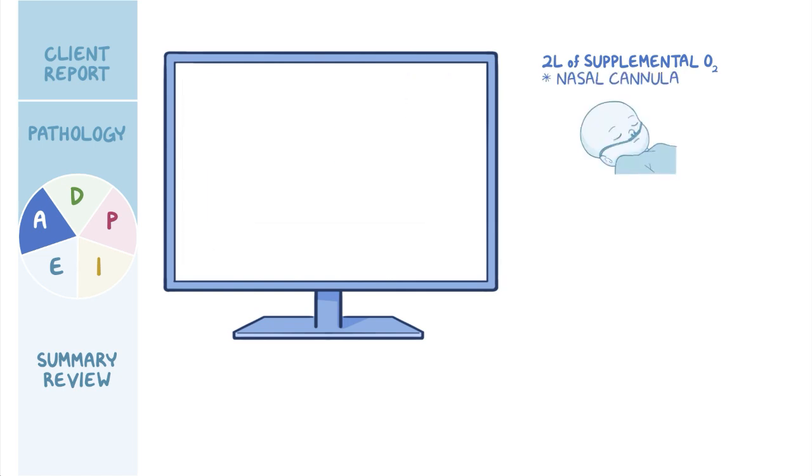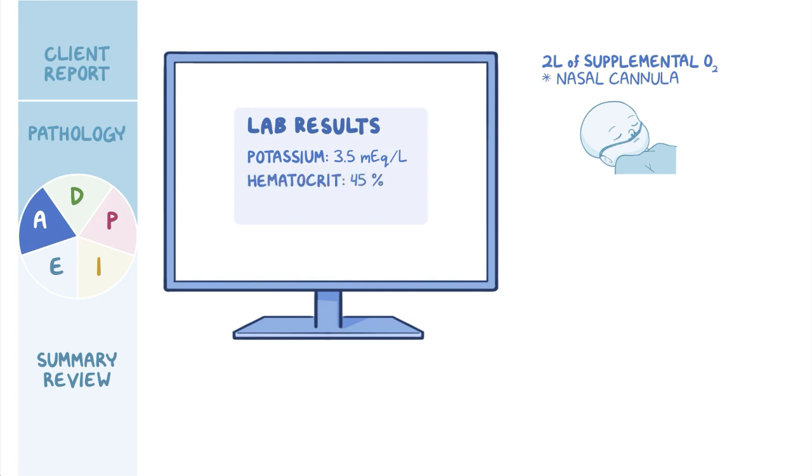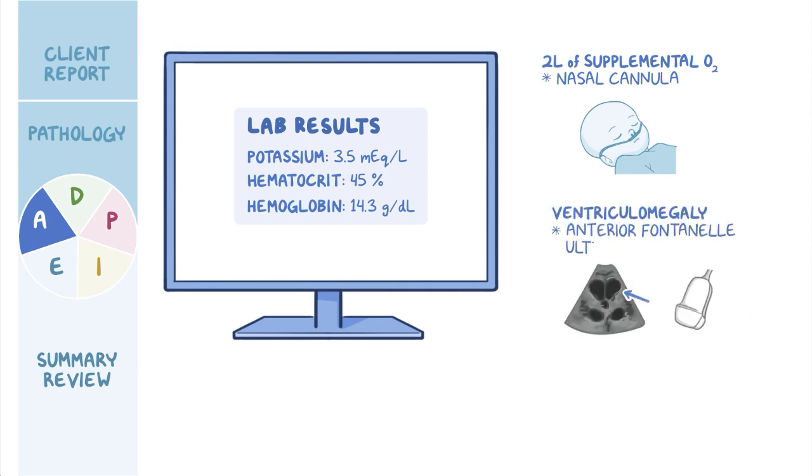You review his recent lab results and take note of the following: potassium 3.5 mEq per liter, hematocrit 45%, hemoglobin 14.3 g per deciliter. Ventriculomegaly is evident on anterior fontanelle ultrasound.